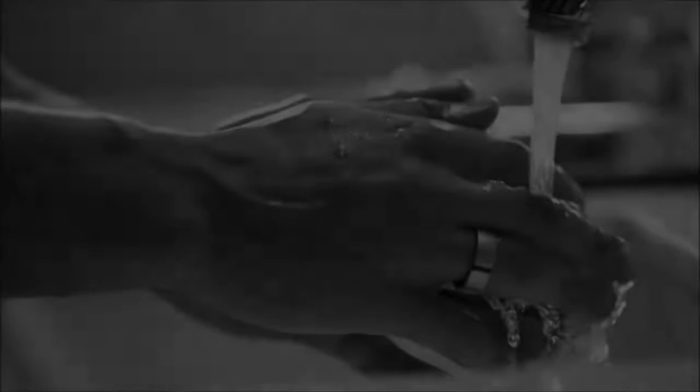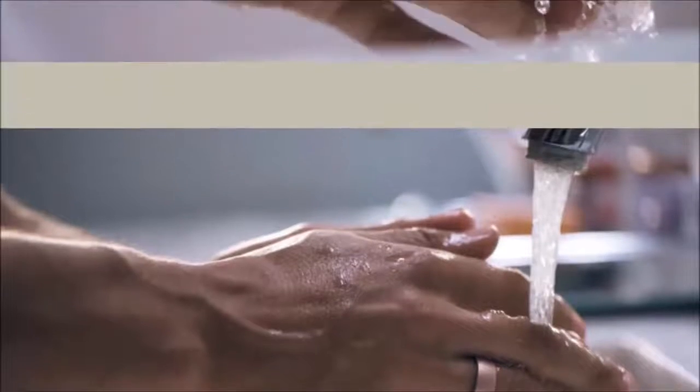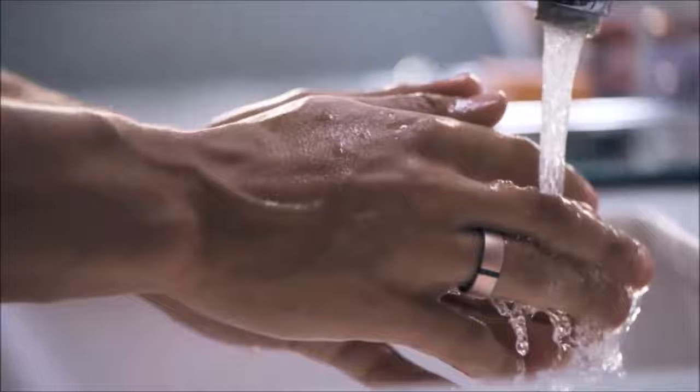Number 5: Motiv's fitness tracking ring has cracked a whole fitness band's worth of functionality into a ring. The titanium-encased device tracks sleep and fitness, including steps, calories, and distance. It also manages to pack in an optical heart rate sensor, boasting a battery life of 3 to 5 days on one charge.